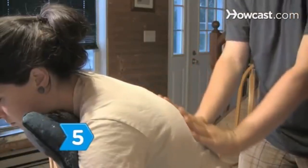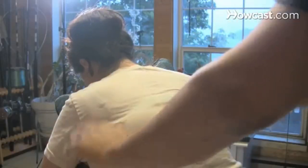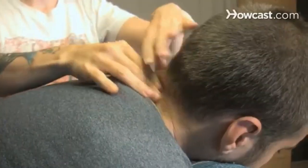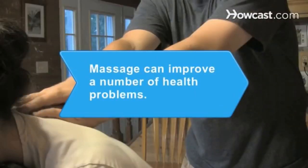Step 5: Complete the massage by applying calming, rhythmic downward strokes moving from the shoulders down the back. Now, if you're lucky, your partner will return the favor and give you a soothing neck and shoulder massage. Did you know? Massage can improve a number of health problems, including back pain, osteoarthritis, cancer symptoms, and anxiety.